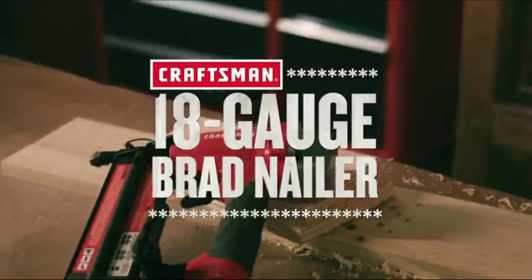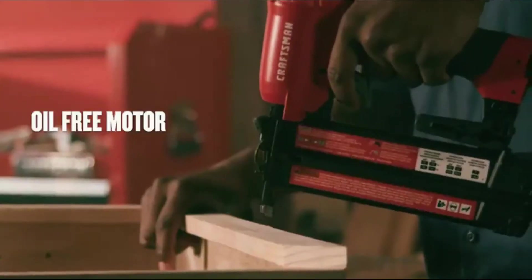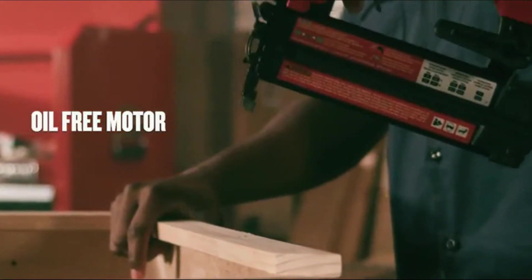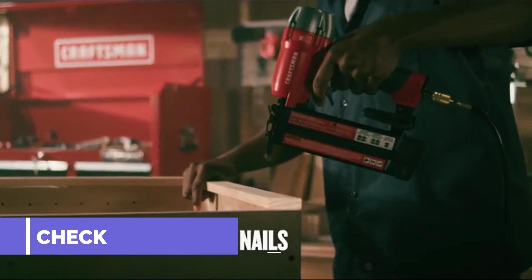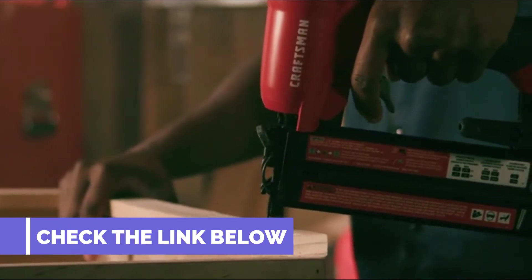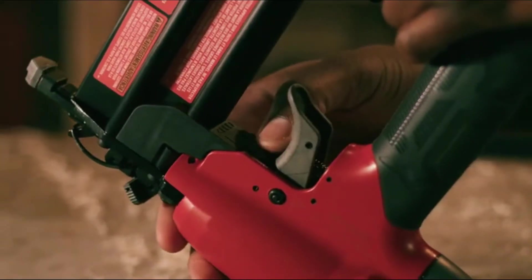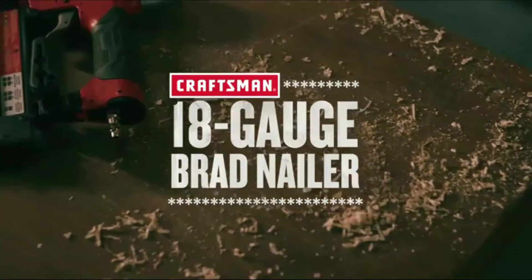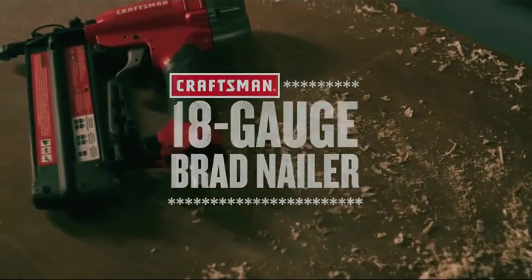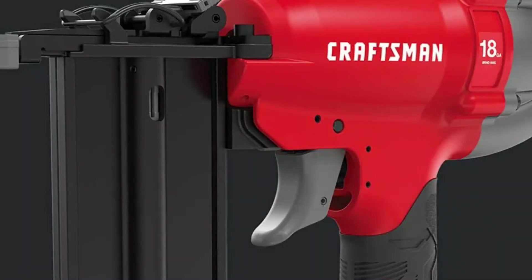Executing smaller decorative wood applications like a pro has never been easier thanks to the 18 gauge finish nailer. The best 18 gauge finish nailer has some of the handiest features that help professionals and beginners alike. For delicate carpentry where you cannot afford to damage the work surface, an 18 gauge finish nailer is a must. Some of the best products include NuMax SL31, Craftsman 18 GA, and so on.